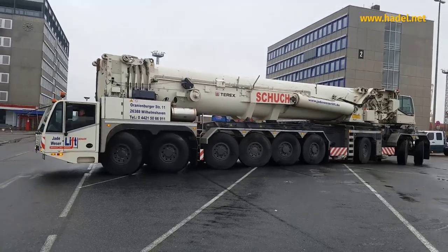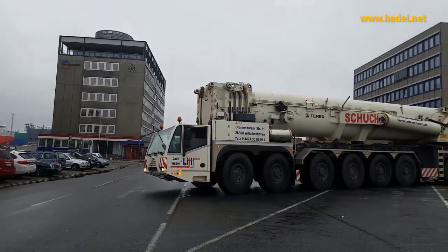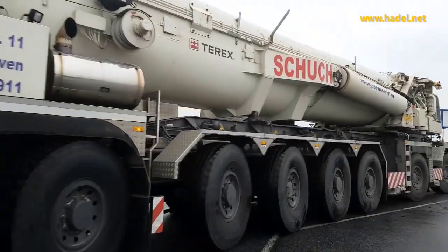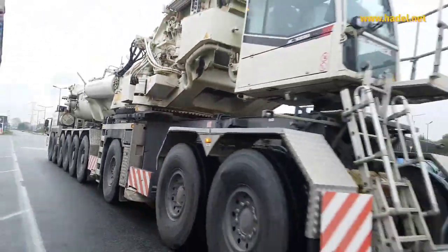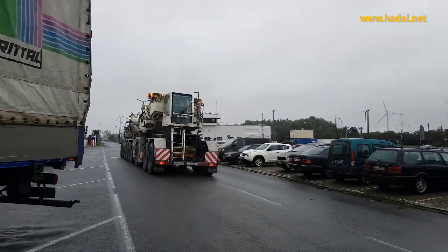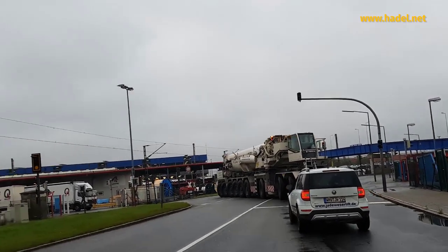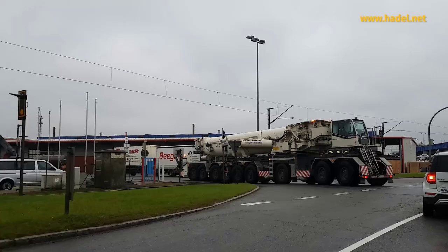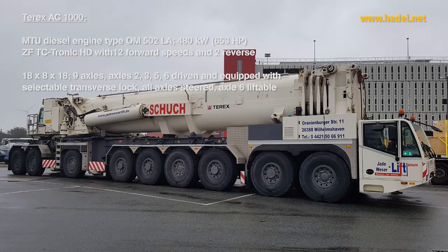The Terex AC-1000 represents the pinnacle of modern engineering in mobile crane design. Combining incredible lifting power with efficiency, versatility, and ease of transport, its structure is meticulously designed to balance heavy lifting capacity, mobility, and ease of assembly and disassembly. This crane is built not just for strength, but also for functionality and adaptability across a variety of demanding job sites, incorporating cutting-edge materials and systems to ensure optimal performance while meeting the complex requirements of large-scale construction, industrial, and infrastructure projects.